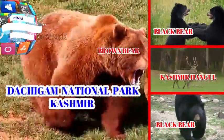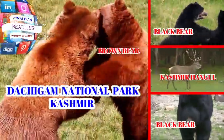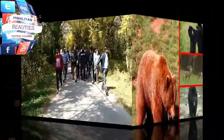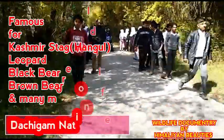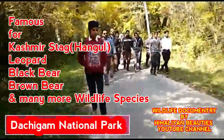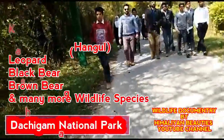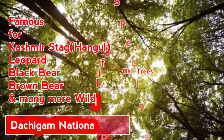This is Himalayan Beauty's YouTube channel. Dear viewers, Himalayan Beauty's YouTube channel dedicates this important and rare documentary on the Dachagam National Park, Kashmir. On October 20th, 2018, our field team members along with some school children visited Dachagam National Park, Kashmir. Hope you will enjoy and like this adventurous tour.